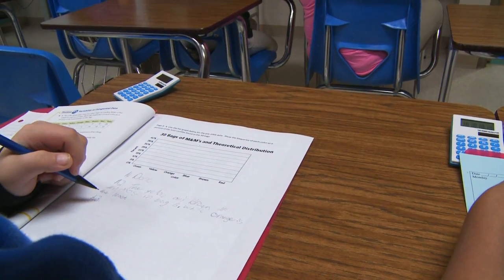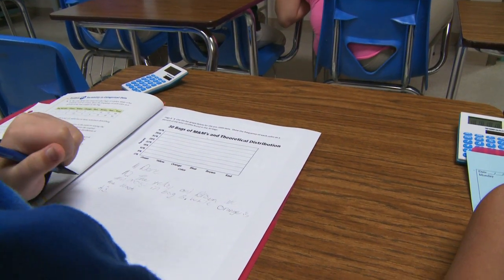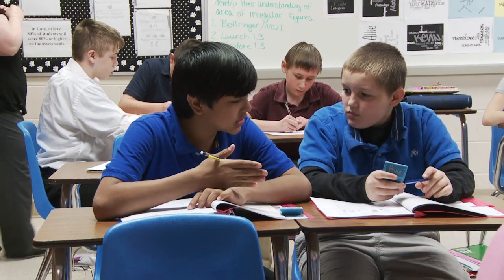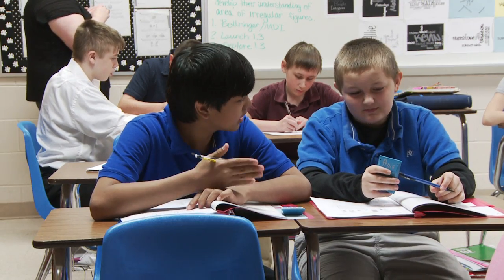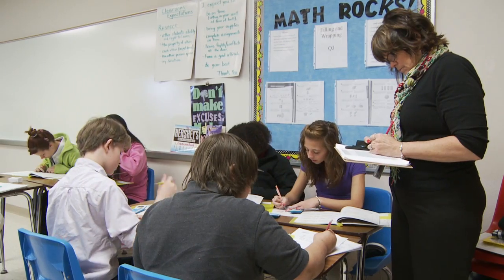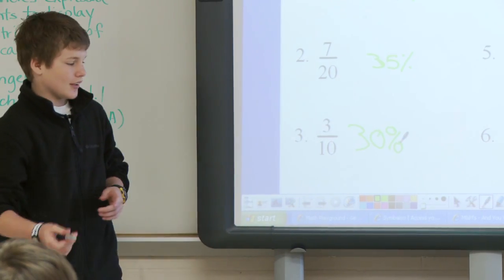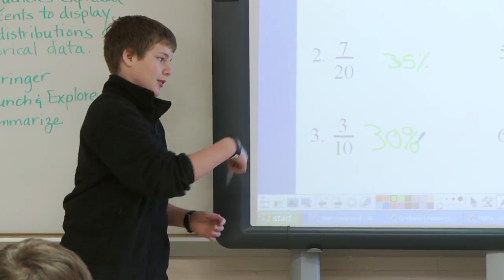Students record and reflect their thinking in math journals, logs, or recording papers. Students can find more than one way to solve a problem and can explain and justify strategies used. Students are assessed with formal and informal assessments. Students demonstrate and explain their thinking and ask questions of their peers and their teacher.